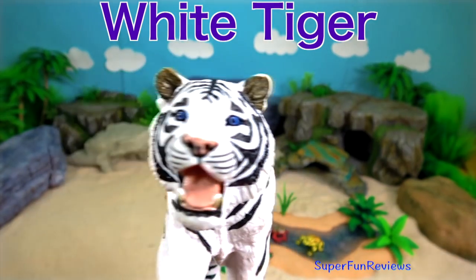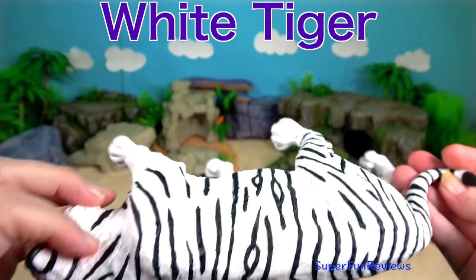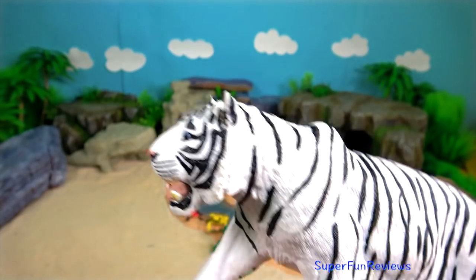The white Siberian tiger. It has white fur with bright blue eyes. Siberian or Amur tigers are the world's largest cats.